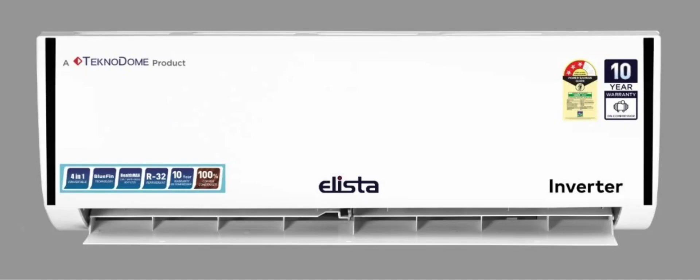Elista enters the AC market in India with three new models. Elista, an Indian electronics manufacturer known for its TVs and speakers, has entered the air conditioner market in the country. This move comes after it expanded its portfolio by entering the smartwatch market back in December 2023.